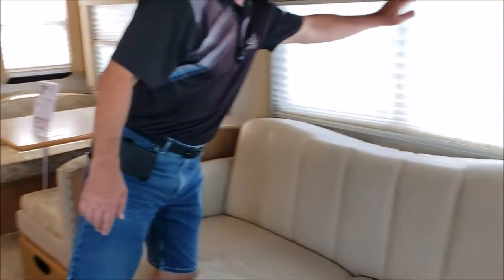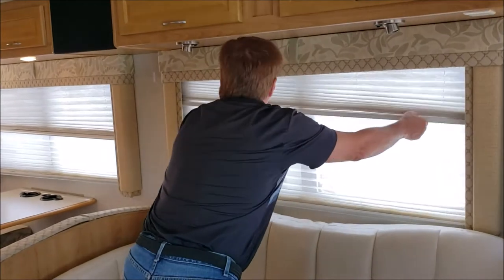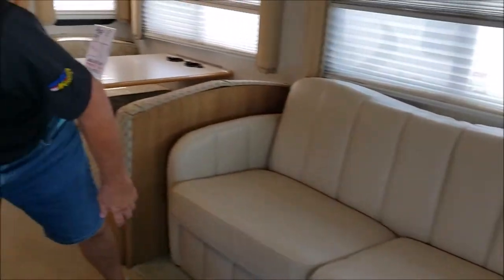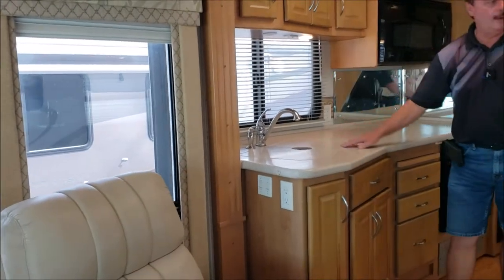Here's a good shot of the couch — this does have the day night shades. Hide-a-bed. Lounger. Picture windows all around. Solid surface countertops. Here's your dinette.